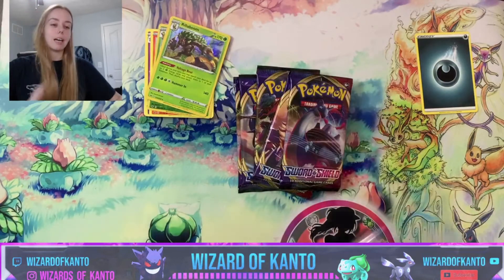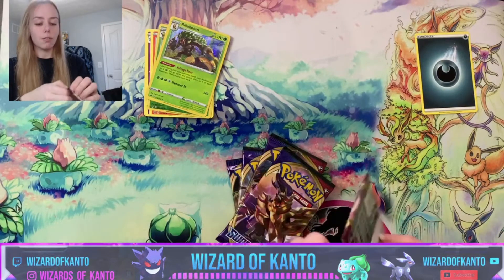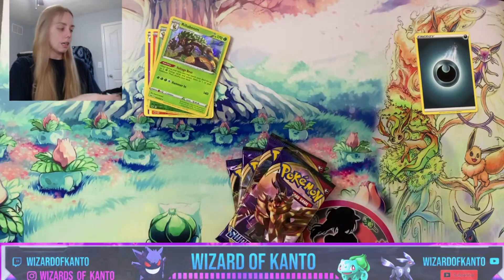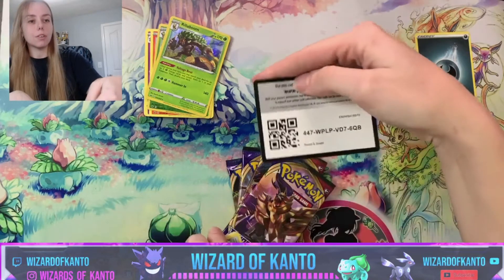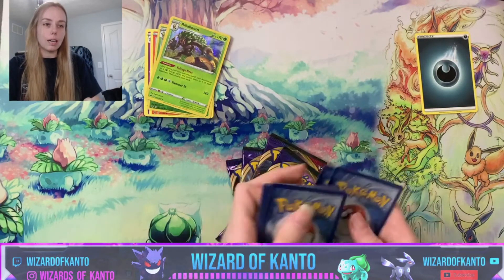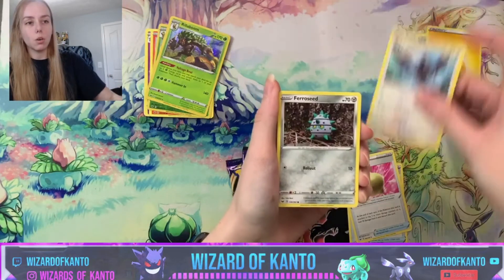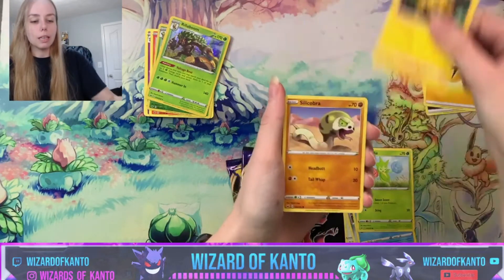Rillaboom was in the first deck I ever actually competed with and he is in my starter for the Galar region. I hope you guys had a fantastic weekend as well. It's been kind of chilly here — I hope you're having some temperate, nice weather, and if you're traveling I hope you're being safe.